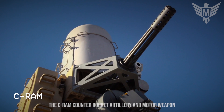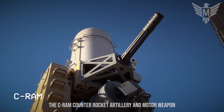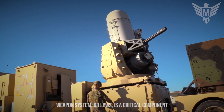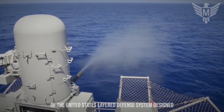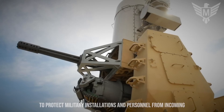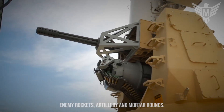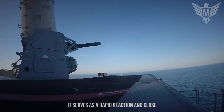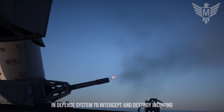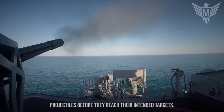The CRAM — Counter-Rocket, Artillery, and Mortar Weapons System, also known as the Land-Based Phalanx Weapons System or LPWS — is a critical component of the United States' layered defense system, designed to protect military installations and personnel from incoming enemy rockets, artillery, and mortar rounds. It serves as a rapid reaction and close-in defense system to intercept and destroy incoming projectiles before they reach their intended targets.